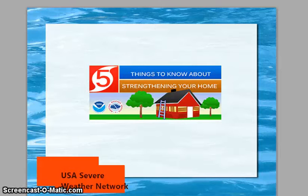Hello, and we are continuing our Hurricane Week. It's day six and today we're going to be talking about strengthening your home for hurricanes.